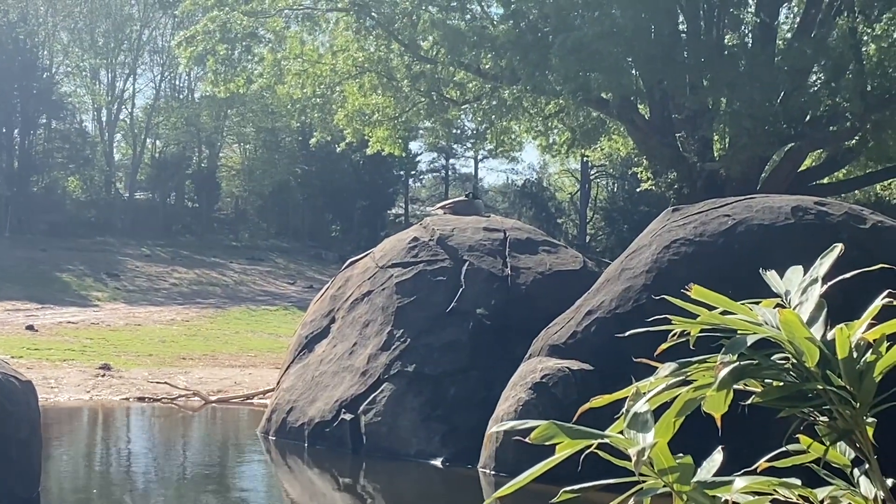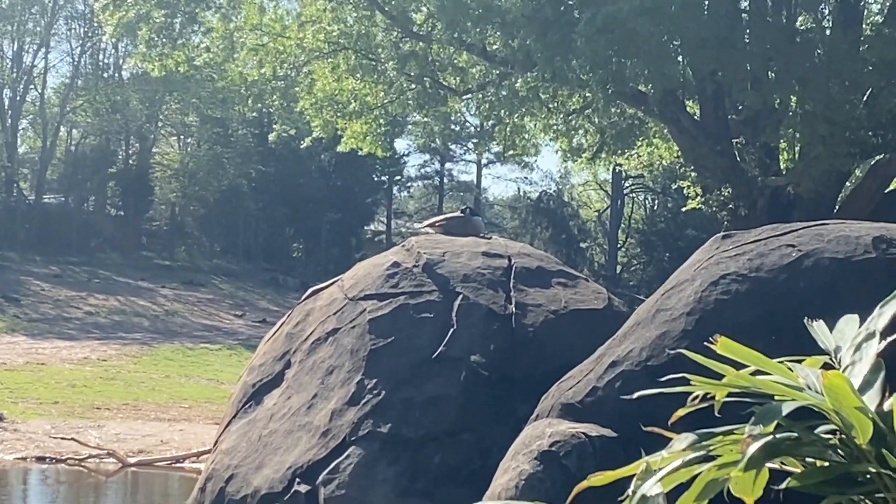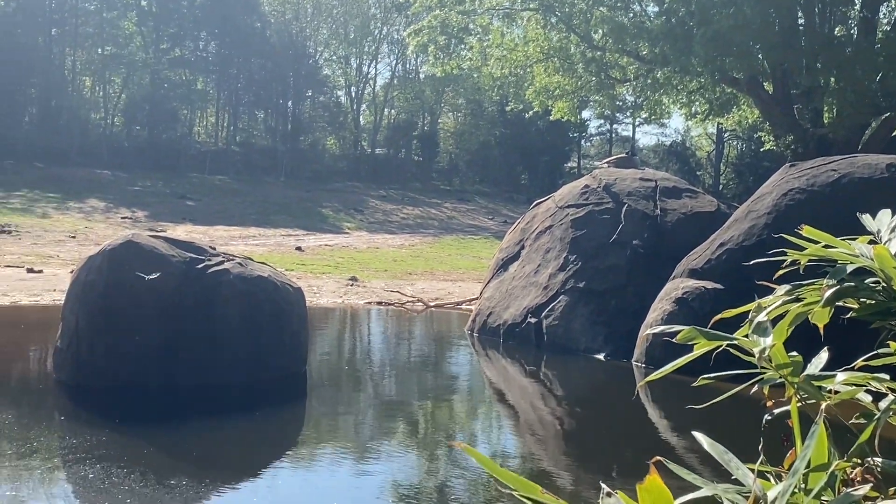I think that's like a goose — I forgot what it was called — but how did it get all the way up there? That is so cool.